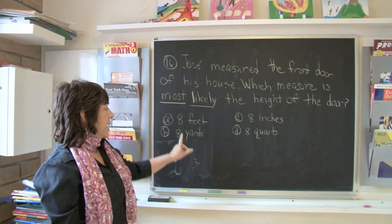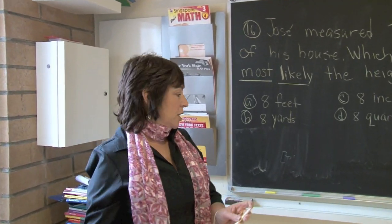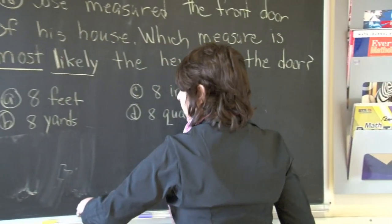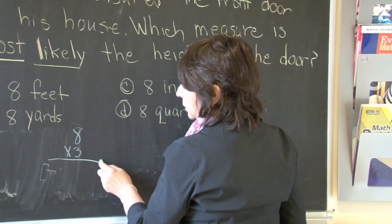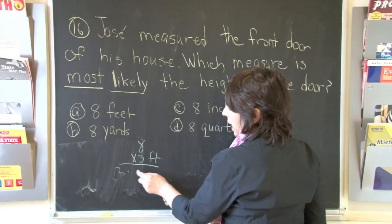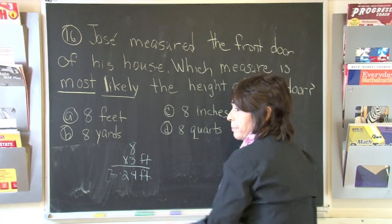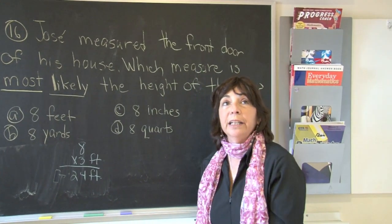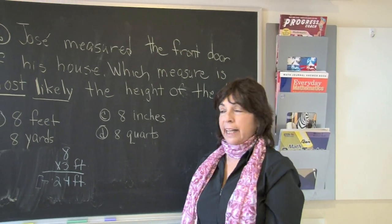But let's just check it to make sure. Eight yards — we know that each yard has three feet. So if I multiply eight times three, I'm going to get 24 feet. There is really not many rooms that I know of that are 24 feet high. So that's an unrealistic answer.